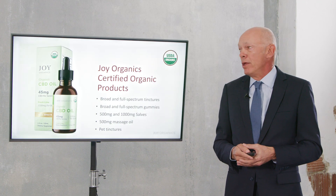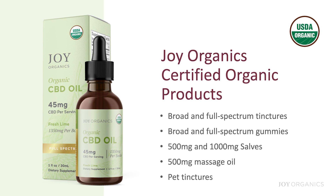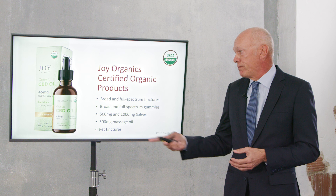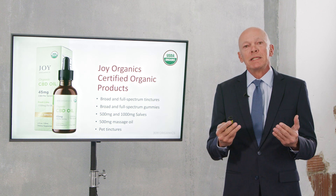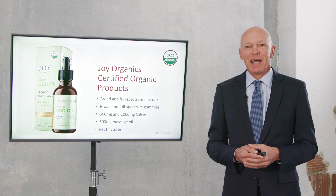For Joy Organics, we offer both broad and full spectrum tinctures that are USDA certified organic. All of our broad and full spectrum gummies are USDA certified organic. Our salves — both 500 milligram and 1,000 milligram — are USDA certified organic, as is our massage oil and our pet tinctures. This helps you understand what goes into making a product organic and which Joy Organics products carry that certification.